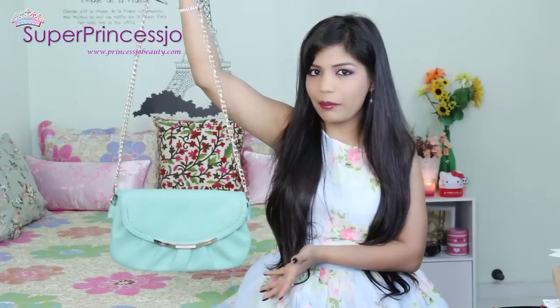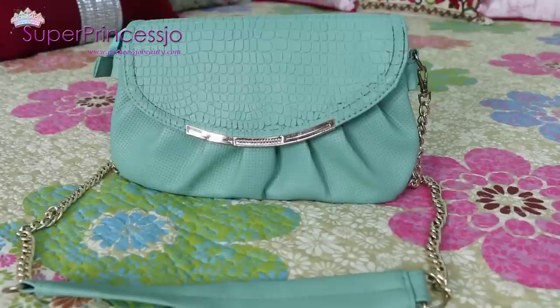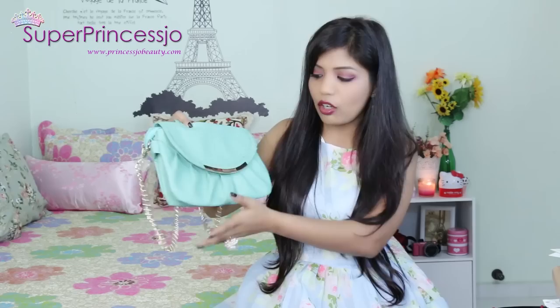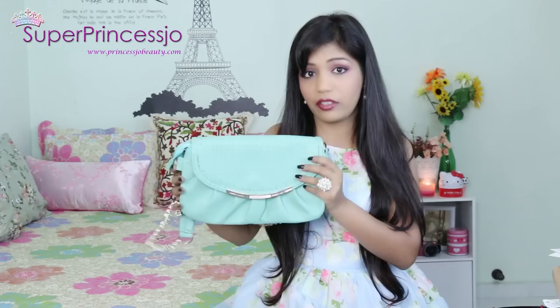Now let's move to the cheaper handbags I have. This is one of the most inexpensive handbags I bought in Singapore - I think it's the first one I bought from a flea market and it was just a 10-dollar crossbody bag in mint color. It has a lot of space inside, and the hardware and everything is perfect. I've been using it a lot in everyday life and it's still doing good, just a little dirty from regular use.